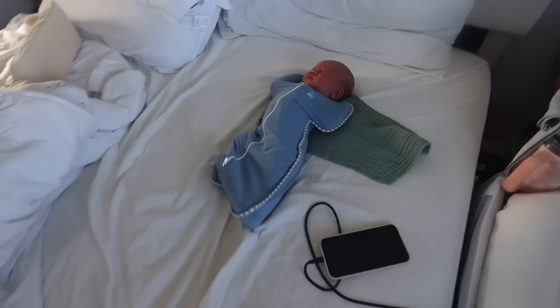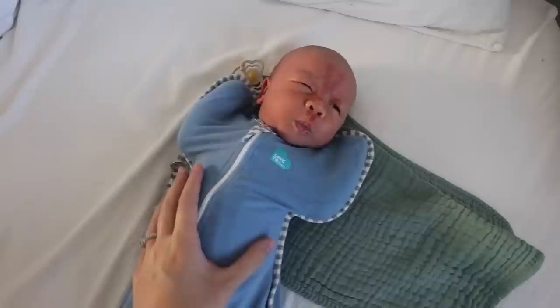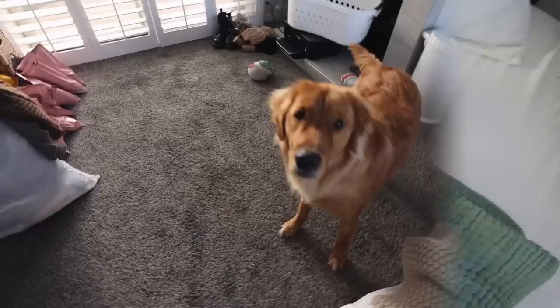Good morning, baby. It's bright, huh? Oh, look at the face. I love you. Can you change your diaper? Are you hungry? Come on, let's go.